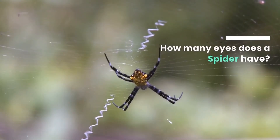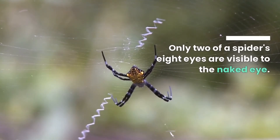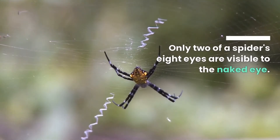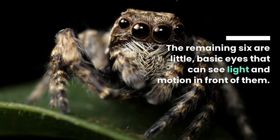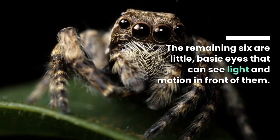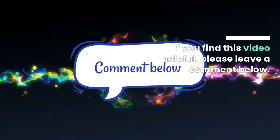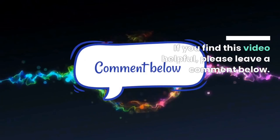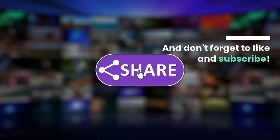How many eyes does a spider have? Only two of a spider's eight eyes are visible to the naked eye. The remaining six are small, basic eyes that can see light and motion in front of them. If you find this video helpful, please leave a comment below, and don't forget to like and subscribe.